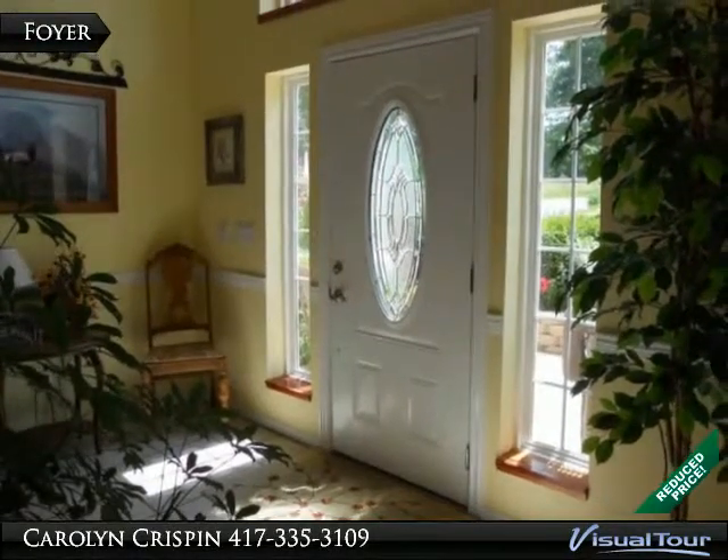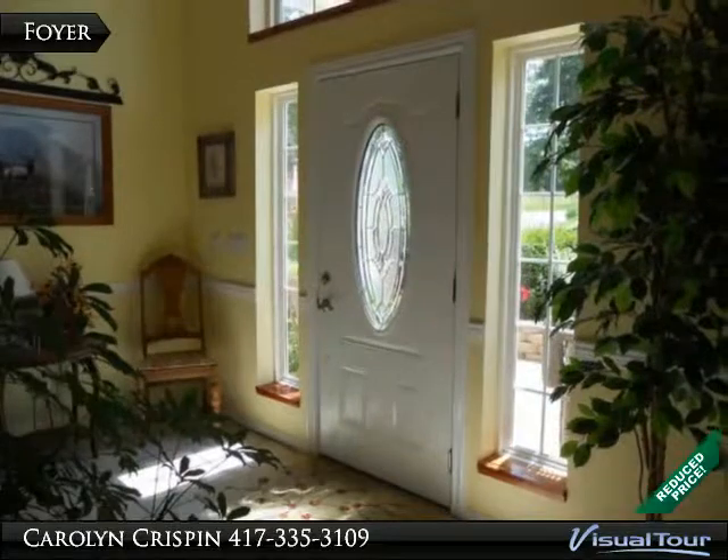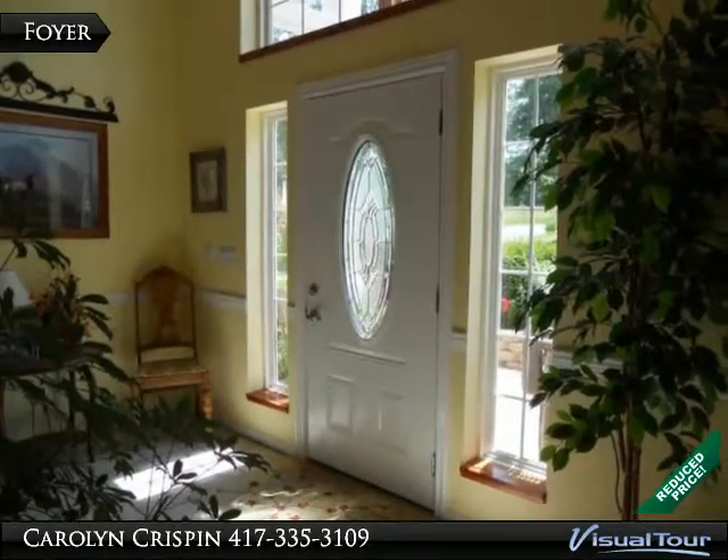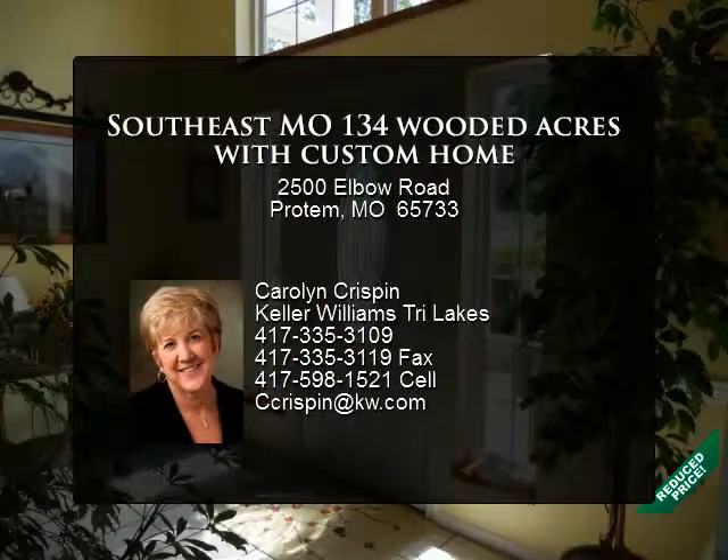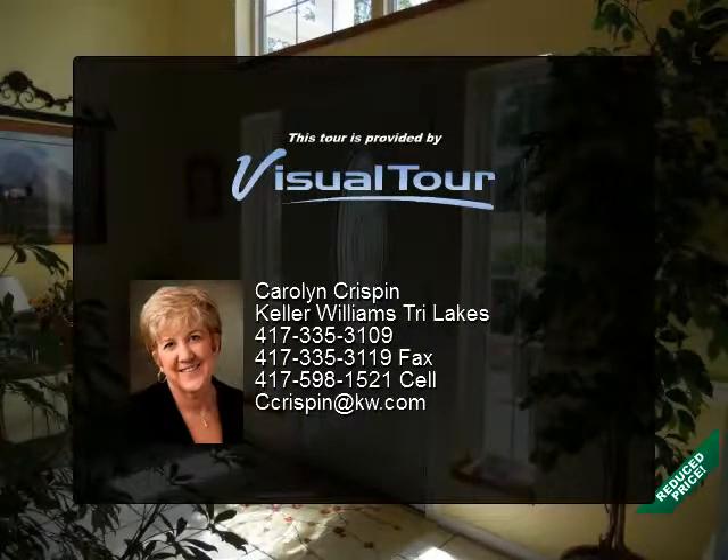The 134 acres has nearly a mile of pristine water frontage on Bull Shoals Lake. There are 5 wet weather creeks on the property. If you love the outdoors, with a dense wooded forest and access to Bull Shoals Lake, the 134 acres has it all.